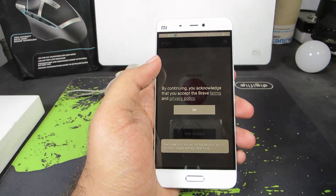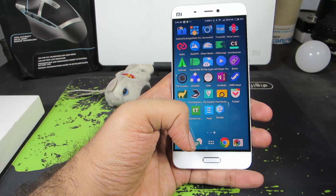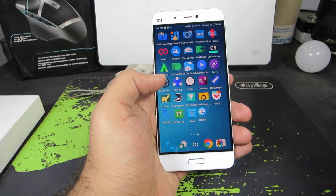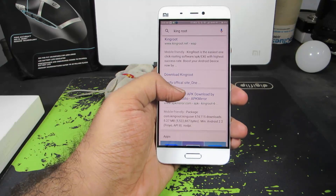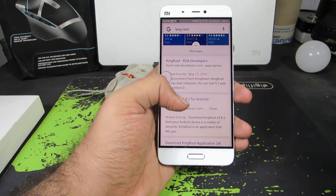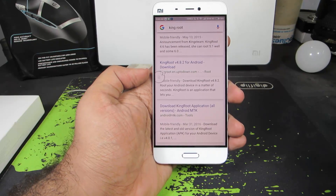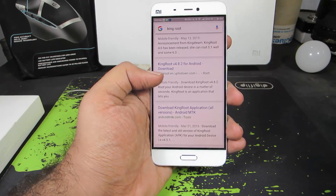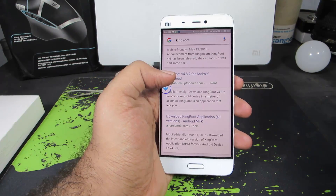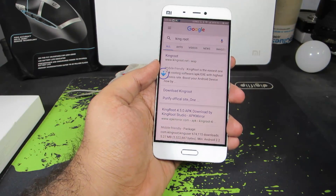The next app is Brave, also known as Link Bubble earlier. Whenever you open a link using the Brave browser, it opens the link in a bubble — just like the Facebook chat head. Every time I open a link, it's being opened in this bubble. When I click the bubble it opens up the browser, so I can access web pages without leaving the current application. It's definitely a must-have app, especially for productivity freaks.